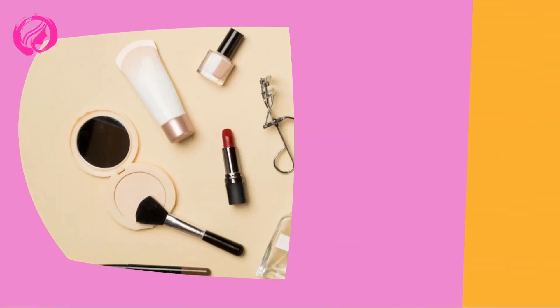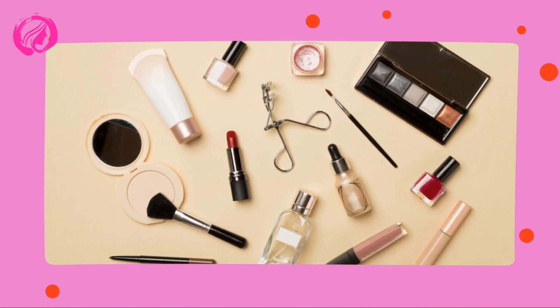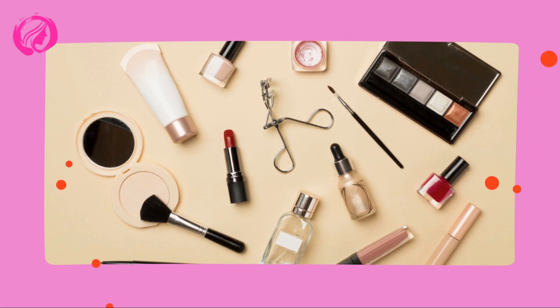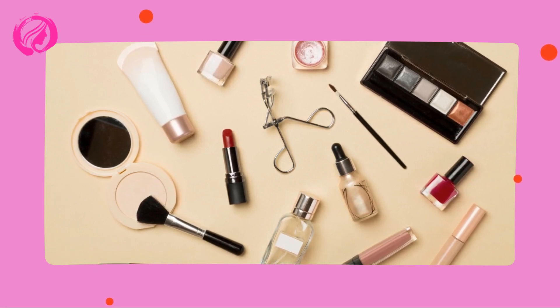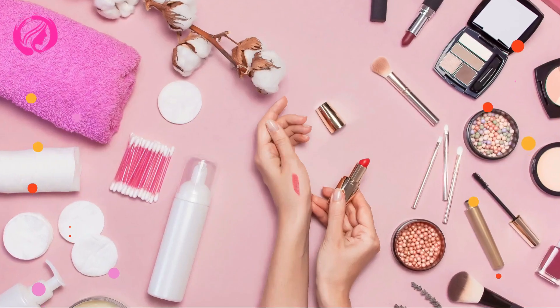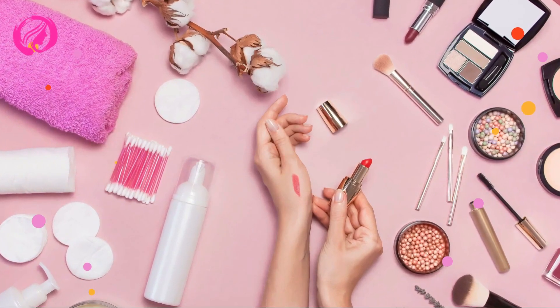Next, consider how often you use each brush. Brushes that you reach for every day should be placed at the front of your storage solution, while less frequently used brushes can be placed towards the back. This will make it easy for you to grab your go-to brushes without having to dig through your entire collection.